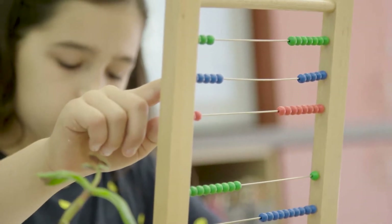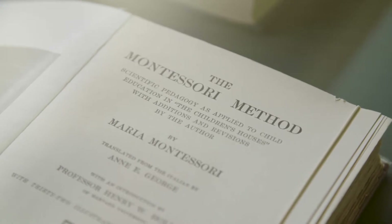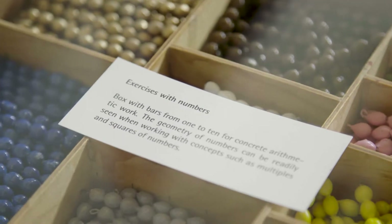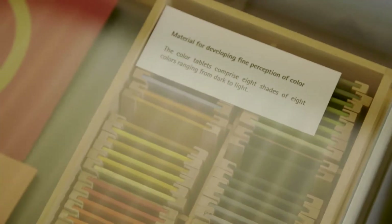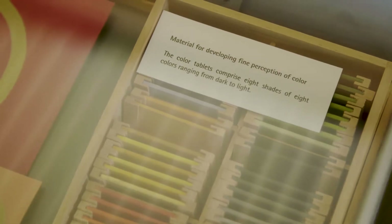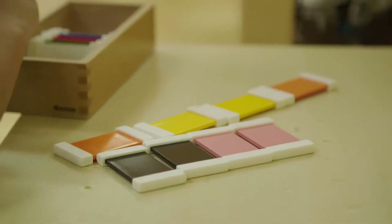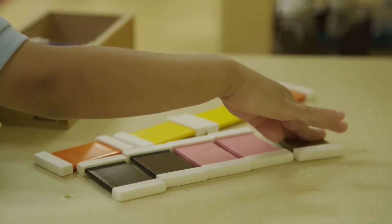Montessori started her school in a ghetto in a garment district. It's interesting to think about what she first used when she created the materials. There's a material called the color tablets, which were spools of thread from the garment district. The stamp game was actually postage stamps, and then that morphed into a beautiful material that we use today.